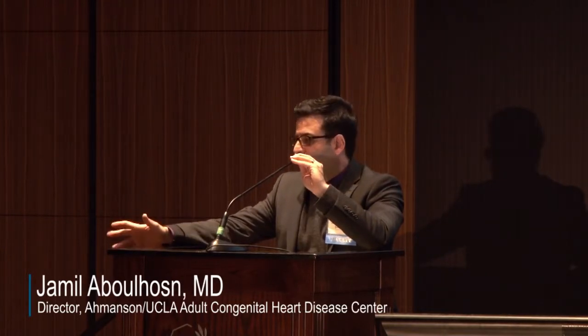Next, I'd like to invite up our colleague, Dr. Joseph Meltzer. Going with the theme of the importance of multidisciplinary care, Dr. Meltzer is an anesthesiologist and an intensivist.